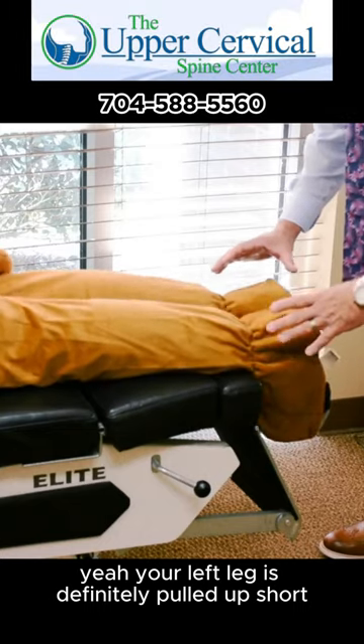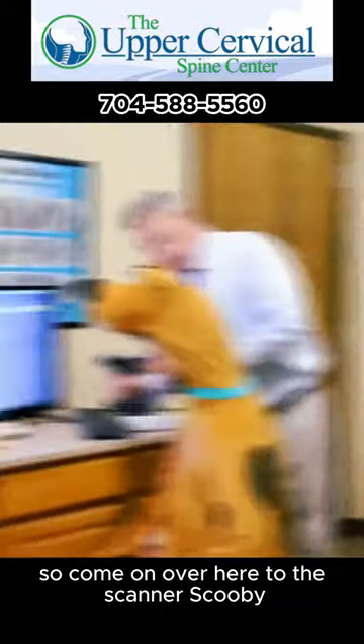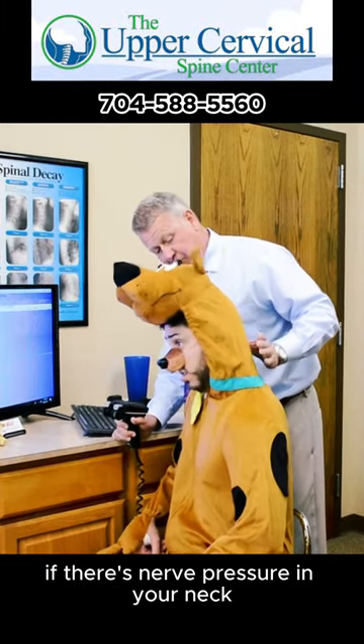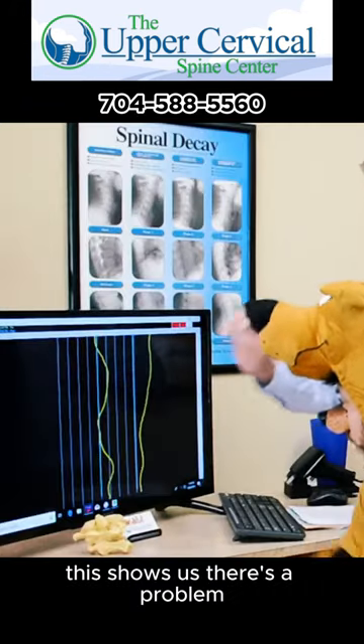Your left leg is definitely pulled up short, meaning there's definitely a problem in your neck. So come on over here to the scanner, Scooby — this is a thermographic scanner. This will tell us if there's nerve pressure in your neck that could be causing your problem. This shows us there's a problem.